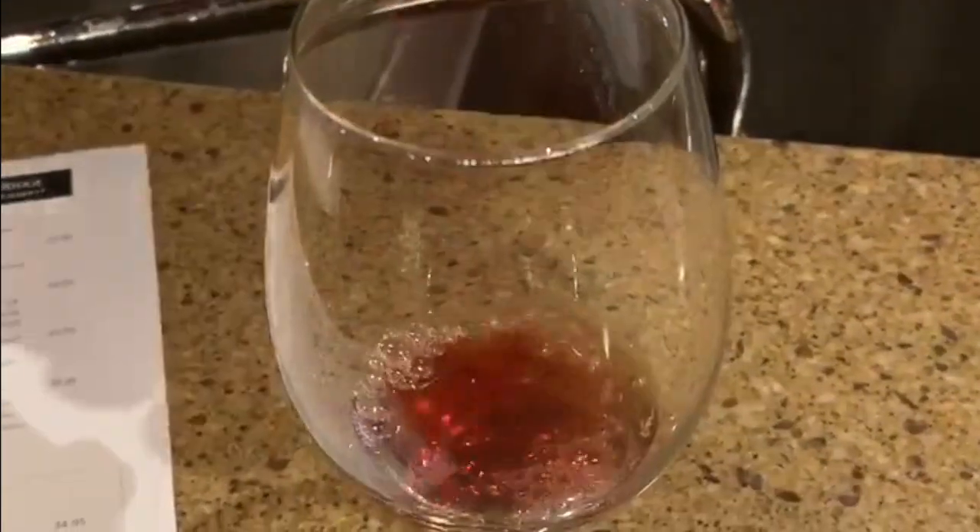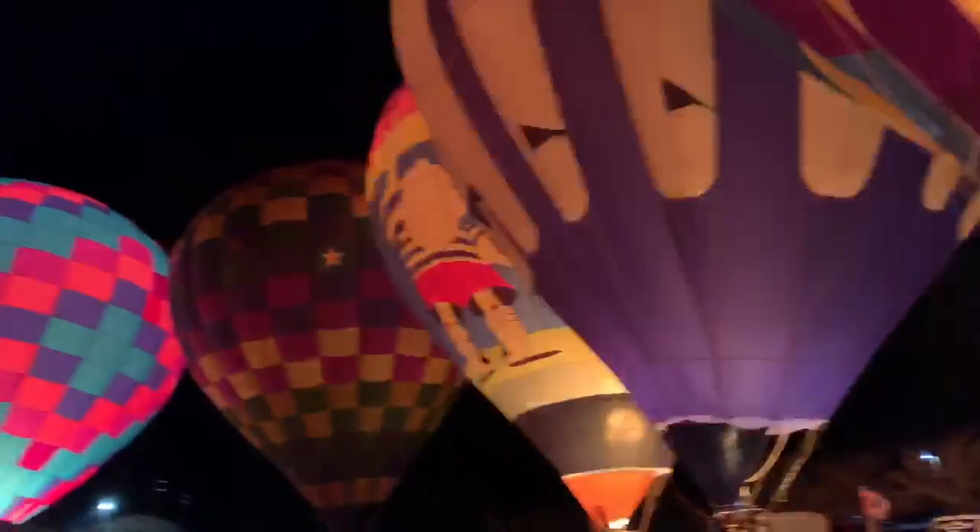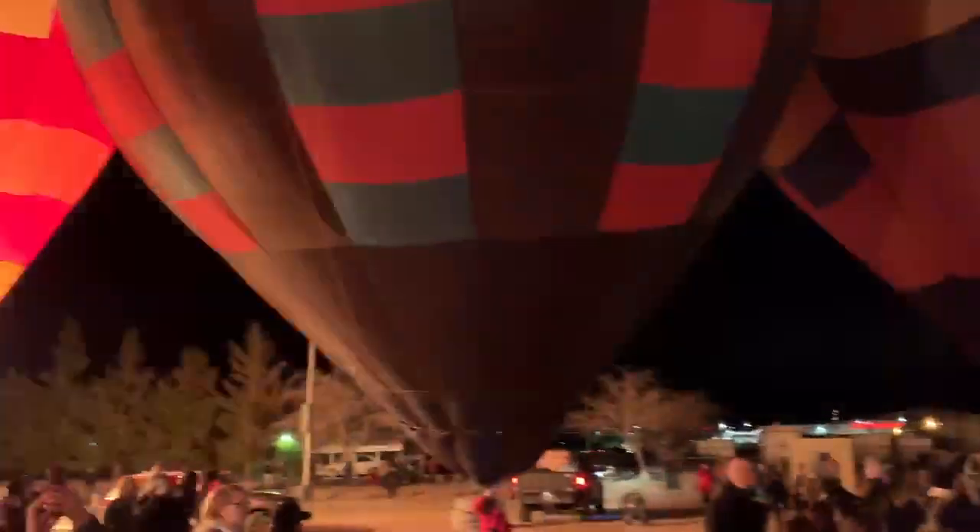Even the small town of Pahrump features a few great local attractions, like the Pahrump Winery where you can enjoy a free tasting before dining in the delicious restaurant. The town also hosts a few big events throughout the year, including the Hot Air Balloon Festival that we were fortunate enough to take part in.